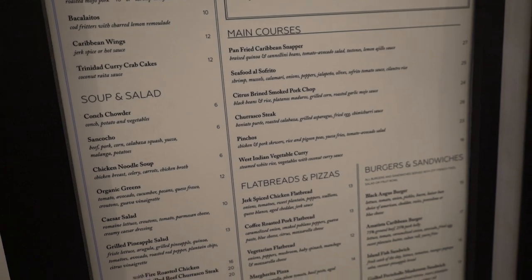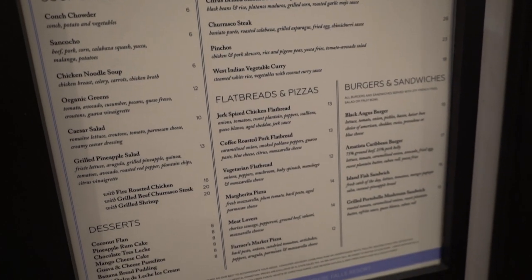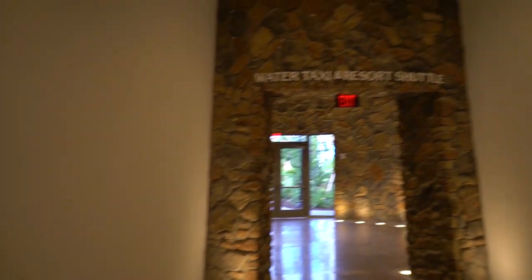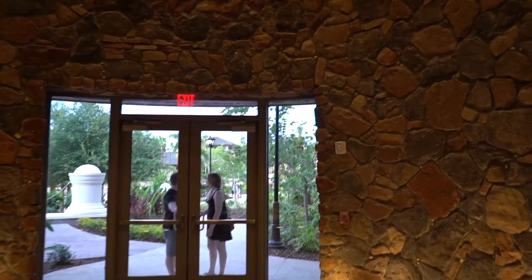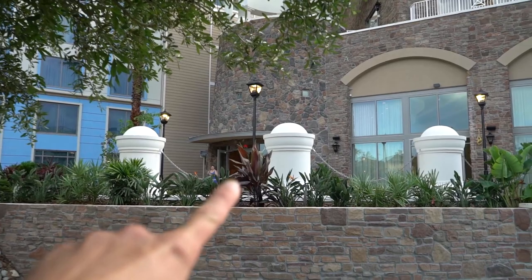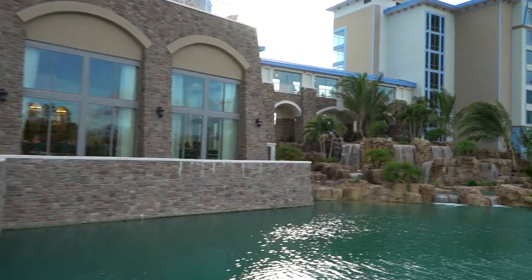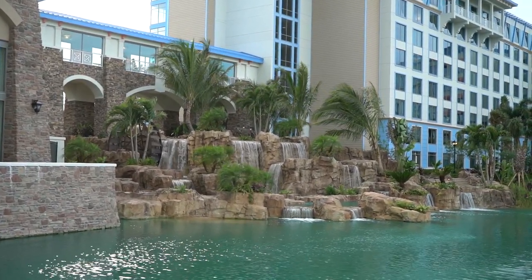Jen wanted the churrasco steak — it looks really good. Just to the right is where you would go to take the water taxi and resort shuttle over to Universal or Islands of Adventure. Look at how beautiful this is out here. There's the door we just came out of, and now here is the view of the waterfall — holy macaroni, that is beautiful.